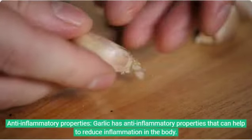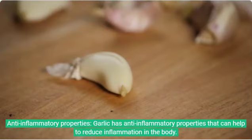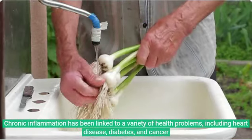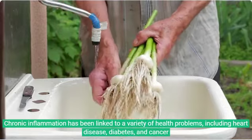6. Anti-inflammatory properties. Garlic has anti-inflammatory properties that can help to reduce inflammation in the body. Chronic inflammation has been linked to a variety of health problems, including heart disease, diabetes, and cancer.